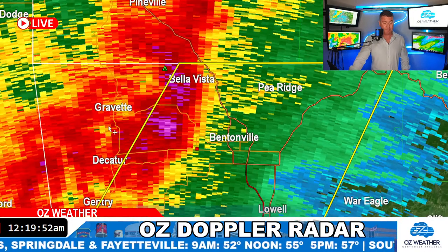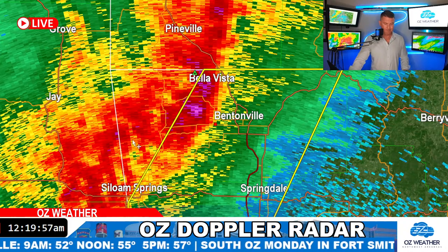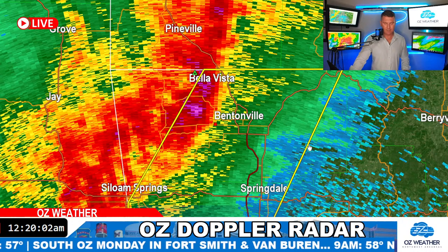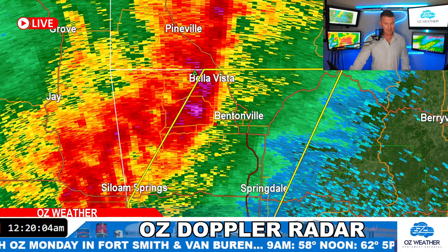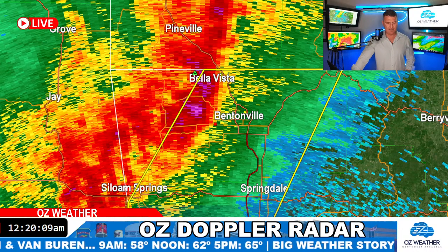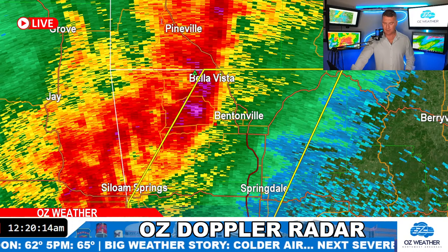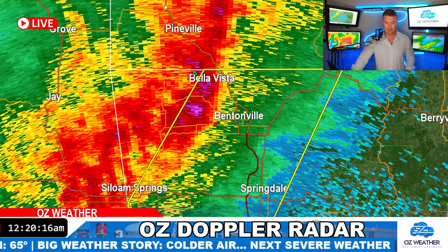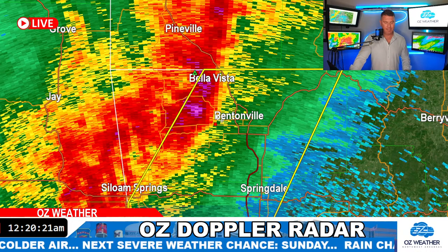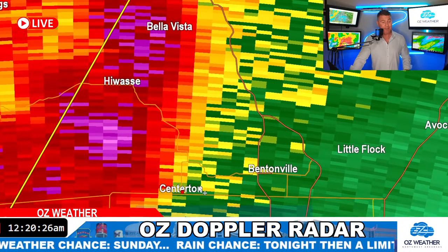It looks like the Weather Service just trimmed back the warning. They actually cut the warning for Delaware and Adair County and are going to continue the severe thunderstorm warning here in Benton County until 1 a.m. Charlotte is saying the thunder and lightning is starting to pick up around Bentonville. Just zooming in towards Bentonville and Centerton where the strongest part is — and Bella Vista. Goodness, this is some big stuff here over Bella Vista.